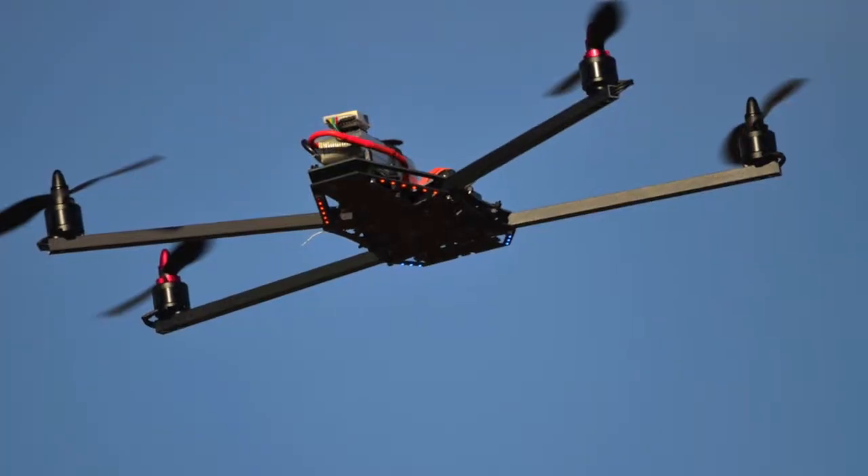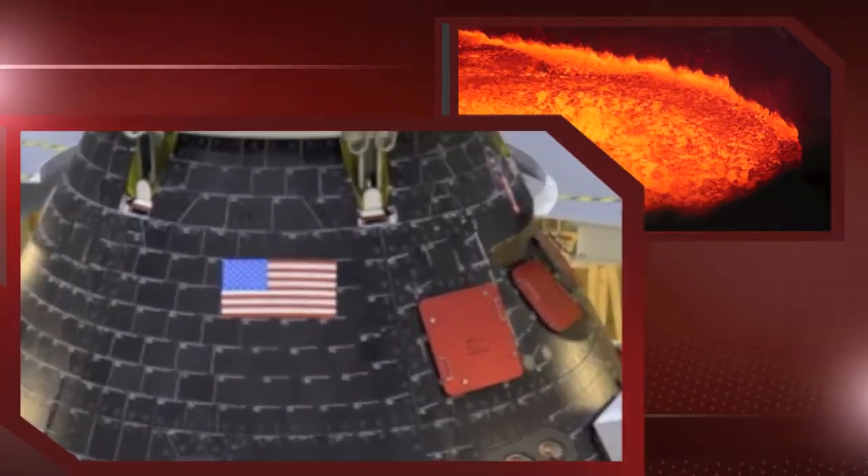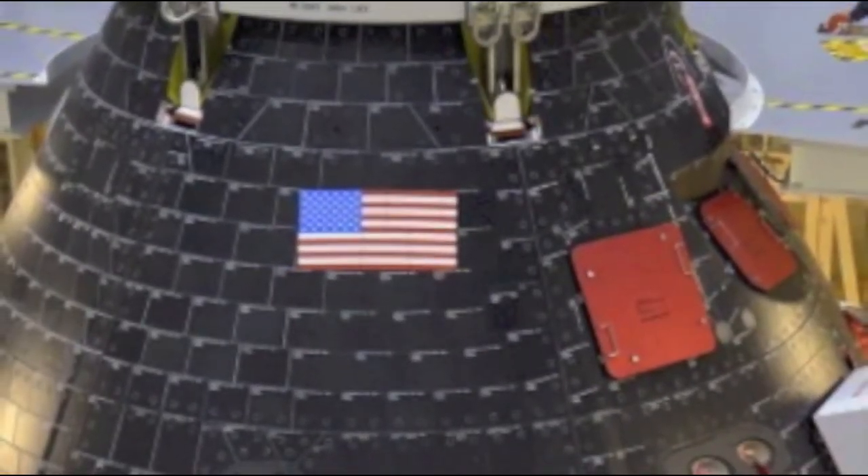It gets even hotter as you go deeper. So, we thought we could put the heat shield tiles used on the Orion mission, since they are designed to protect up to 4000 degrees.